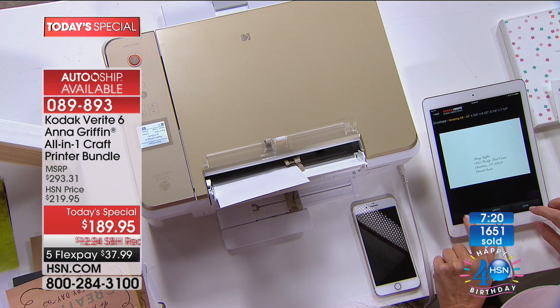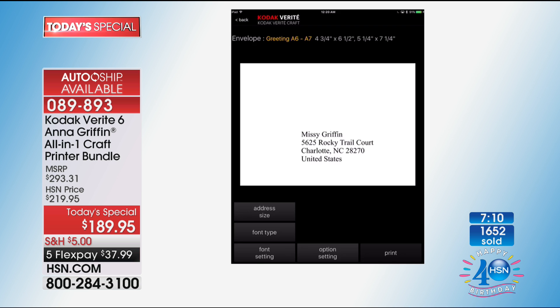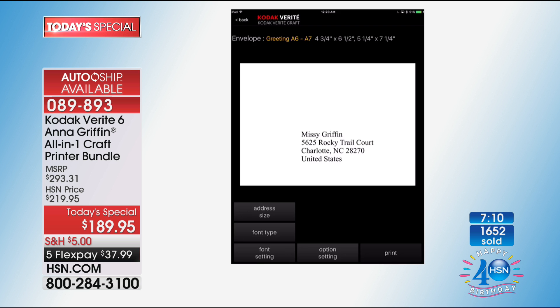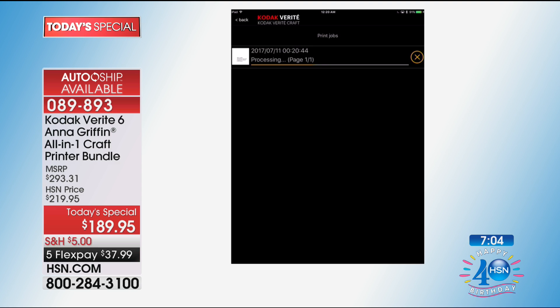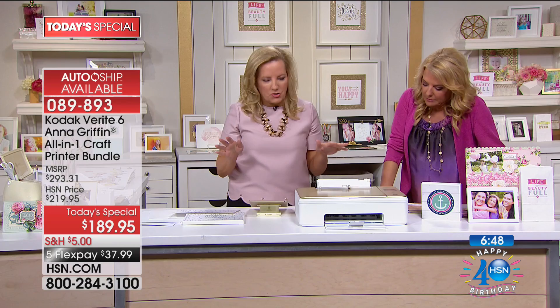You can change the font, change the address size, and change the font type to a block font. I'm going to print it — it goes in the top tray. It's waiting and it's printing. It just took the envelope and it's going to print my sister's address so we can mail her a card, because we can.